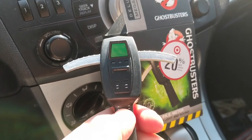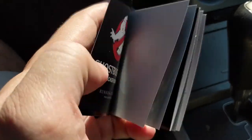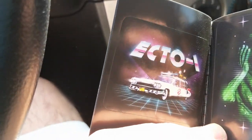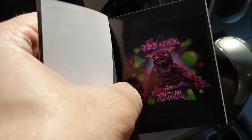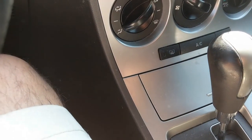I really hope that doesn't go off in my pocket. Alright, let's go in. It actually also comes with a cool sticker book. We've got the Ecto-1 sticker, Slimer, and 'Too cool for Zool' — that's pretty funny, I like that one.